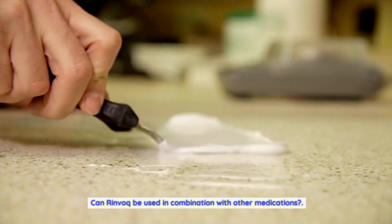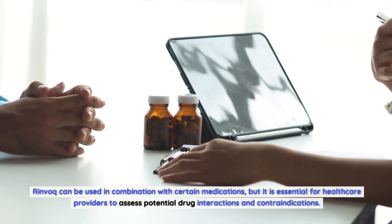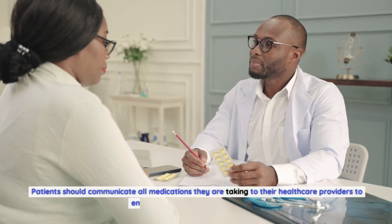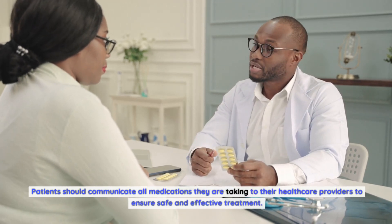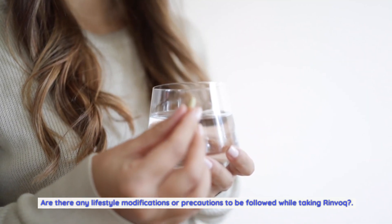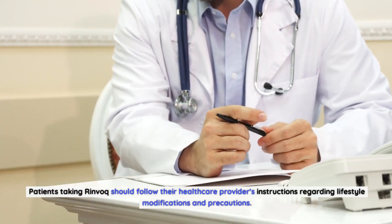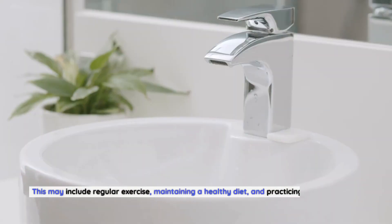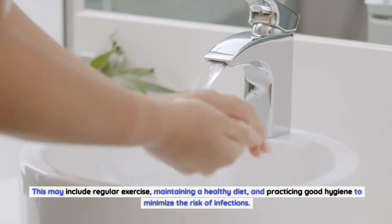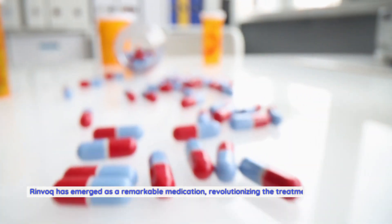Can Rinvoq be used in combination with other medications? Rinvoq can be used in combination with certain medications, but healthcare providers must assess potential drug interactions and contraindications. Patients should communicate all medications they are taking to ensure safe and effective treatment. Patients taking Rinvoq should also follow their healthcare provider's instructions regarding lifestyle modifications and precautions, which may include regular exercise, maintaining a healthy diet, and practicing good hygiene to minimize the risk of infections.